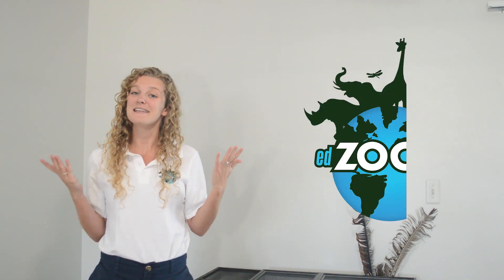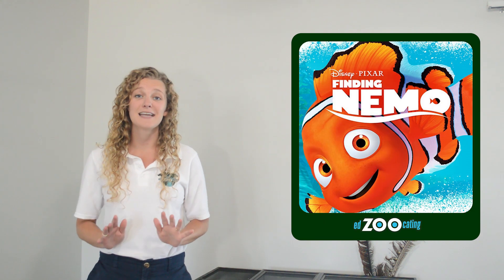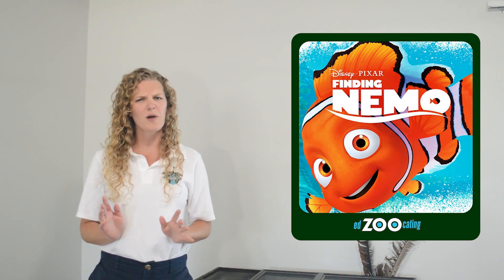Hello everybody, my name is Sarah and welcome back to Edzucating Adventures. Just the other day I was watching one of my all-time favorite movies, Finding Nemo, and as I was watching those adorable orange clownfish swim all around my screen, I had a couple questions. Do clownfish really hang out with sea anemones and could they really cross the entire ocean? I think today we should take a couple minutes to find the answer to those questions and maybe even ask a couple more. Let's see what else we can learn about clownfish.